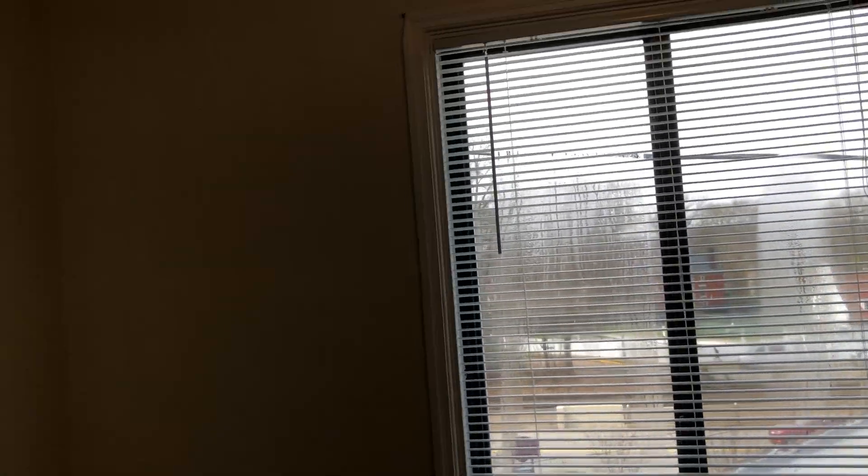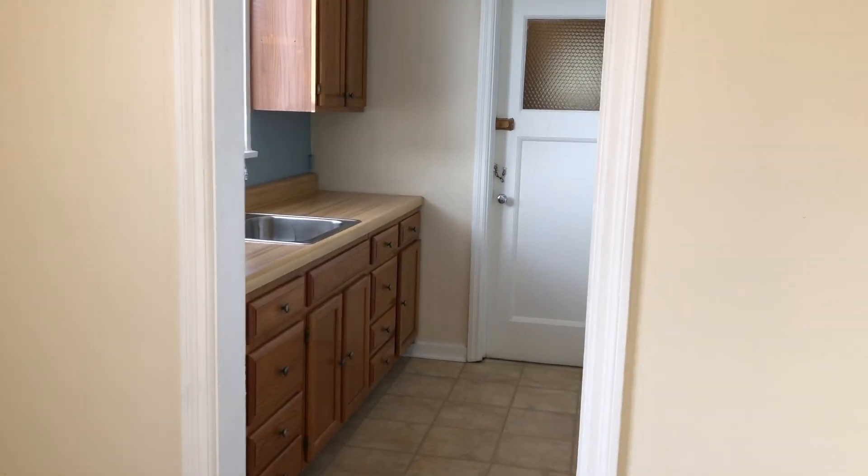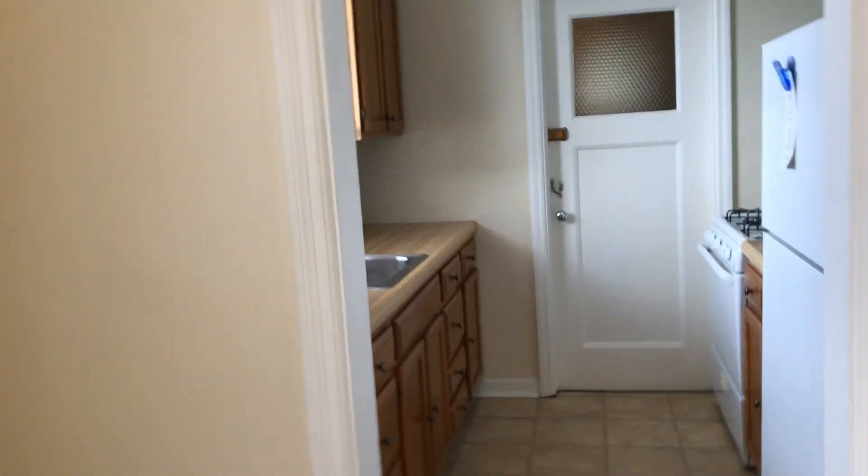From the living room we go into the dining room area. Again, lots of windows and lots of light in these apartments. Your rent does include one air conditioning unit, which we would install for you. We come in at the beginning of the season to install the air conditioner and at the end of the season we come in and take it out.